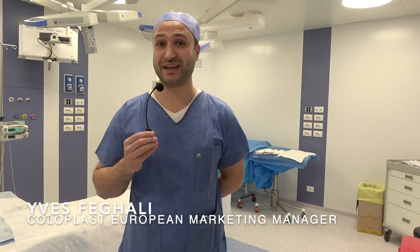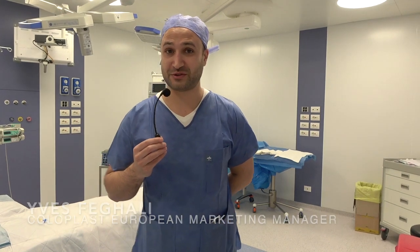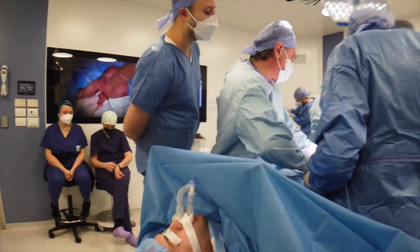Hi, my name is Yife Ghali from Coloplast, and we're here today live from Rome with Professor Antonini. Professor Antonini is leading the European School of Infrapubic Approach for prostatic urology.